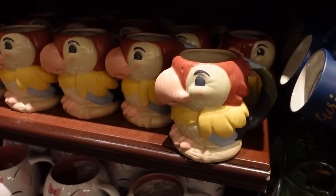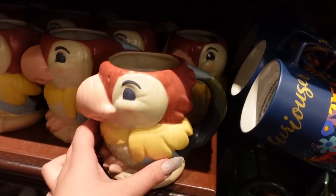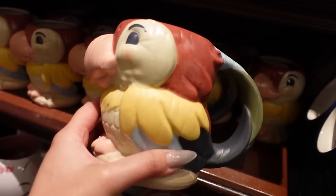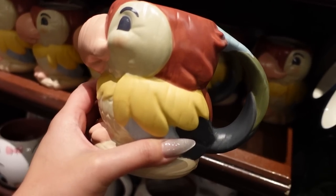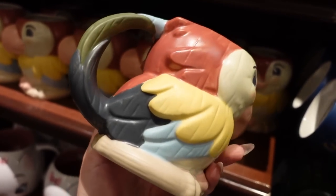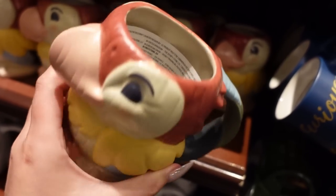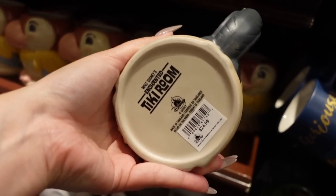There's been a ton of Enchanted Tiki Room merch that came out and I've missed all of it, but I know this mug is new. It's a Figaro mug with a satin finish, which I appreciate because I despise unglazed ceramic. It looks like it has cut wood grain detail. It's $24.99 and even has the Enchanted Tiki Room logo on the bottom.